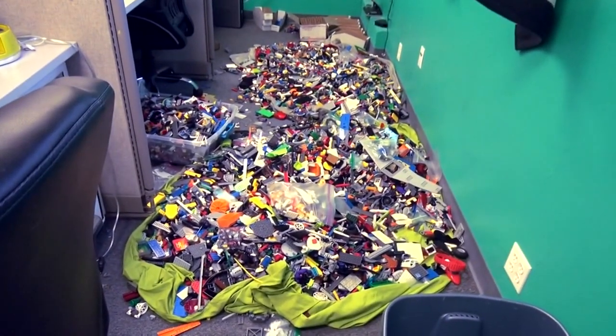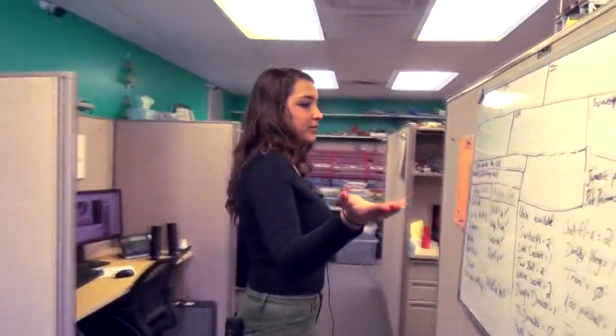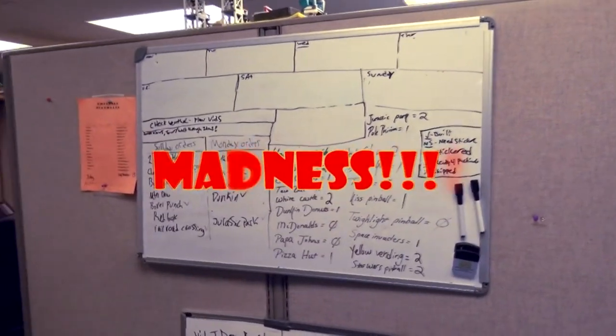So when you get Lego parts in, they go there, and then we start sorting. This is our ordering board — we get orders and put them on this board. Madness. I bet it is.